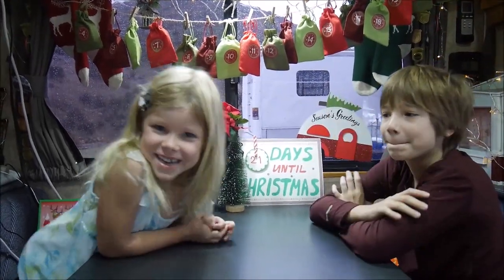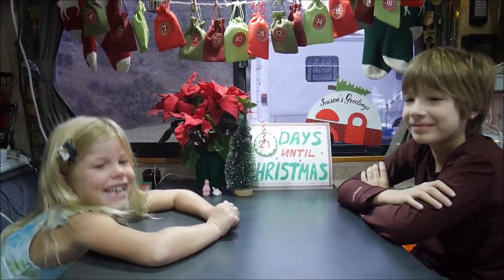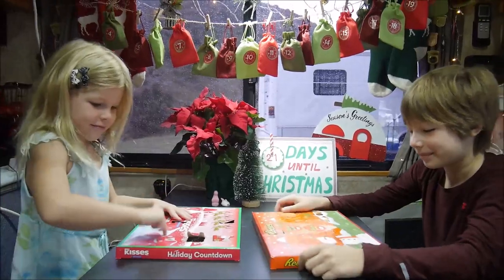Hello! In the first day of Christmas — 21 days until Christmas. You're starting with candy? Yep.